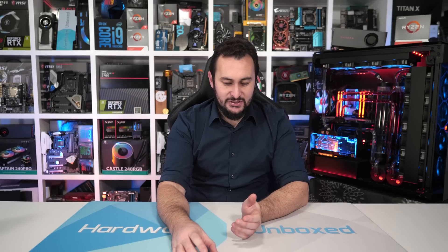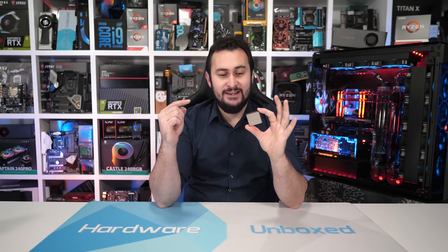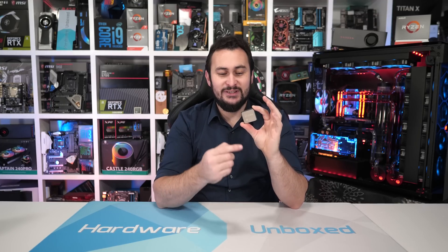Welcome back to Harbour Unboxed. For today's video, I'm finally able to expand upon the IPC testing featured in our day one coverage. Unfortunately, I wasn't able to do any IPC testing with the 3900X because this exact chip here actually died during my review of the new third gen Ryzen processor.